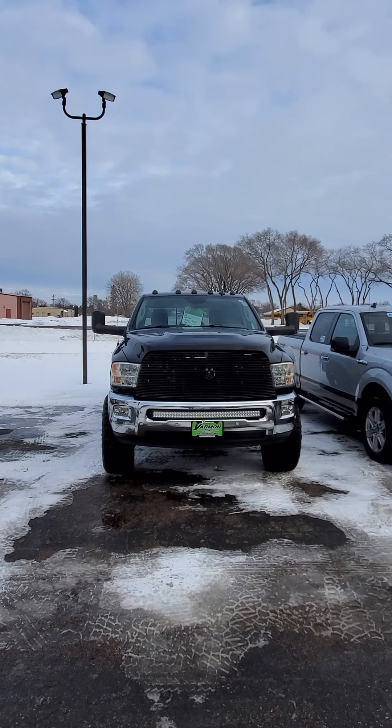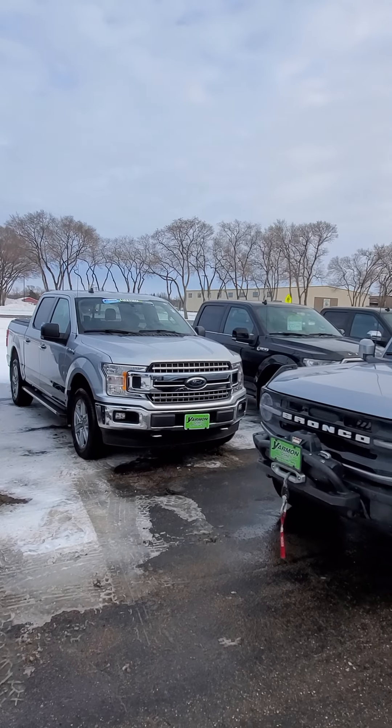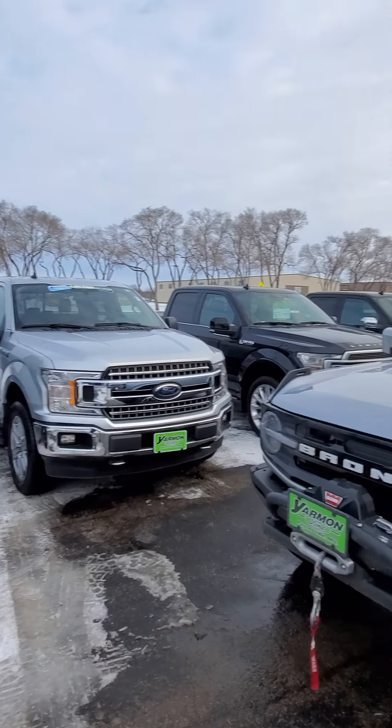We've got some amazing vehicles, fresh trades, all kinds of inventory. No matter what you're looking for — cars, trucks, SUVs — we've got it all.